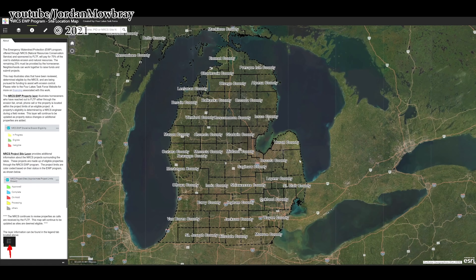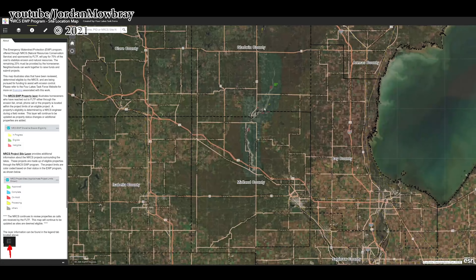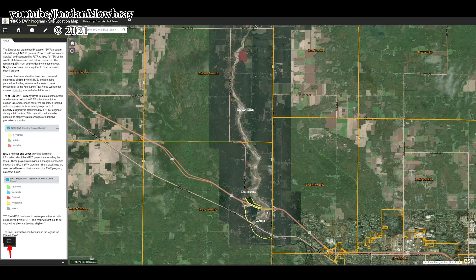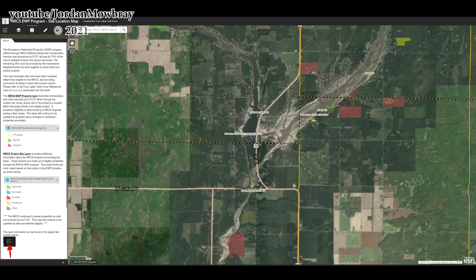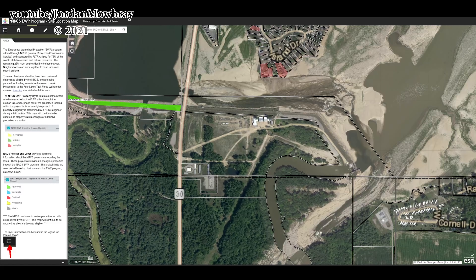Jumping into the NRCS website now. This was created by the Four Lakes Task Force. Just to get the area of where we're at — this is Michigan. I'm going to zoom in on where the dams are. These are new images taken after the Edenville Dam failed, showing the current river path. This is Sanford down here, and the Sanford Dam is located right in this area. Up here is the Edenville Dam, with the Tobacco River Dam right here and the Edenville Dam over on this side.